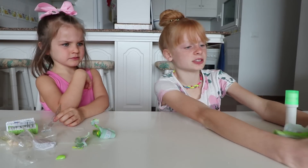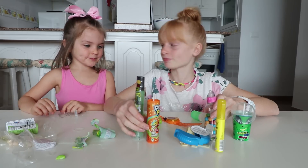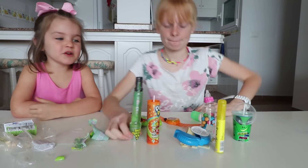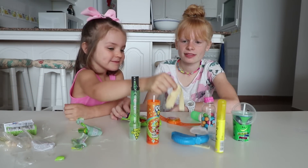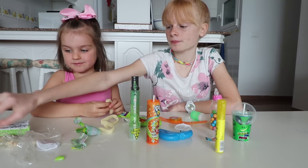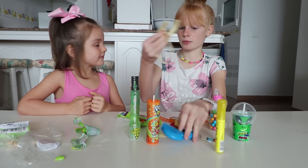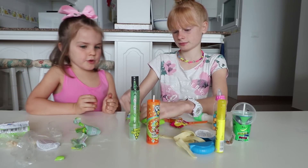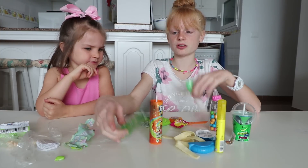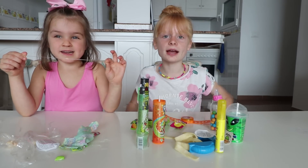We haven't got any more sweets left. What do you think was your favourite? Show the guys your tongue - you laugh so much! My favourite was the banana split bubblegum, and my least favourite was your favourite. My least favourite was the apple acid roller ones. Thanks for watching, bye!